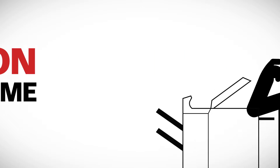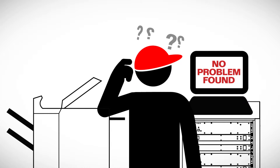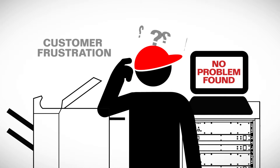Most managed service providers do not have adequate tools to safeguard equipment. As a result, power issues are often misdiagnosed as no problem found, leading to unnecessary parts replacement, increased service costs, profit loss, and customer frustration.